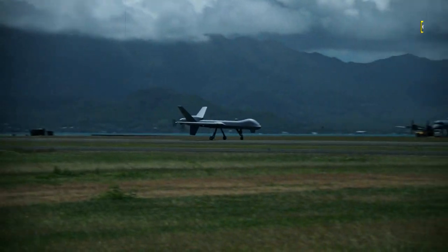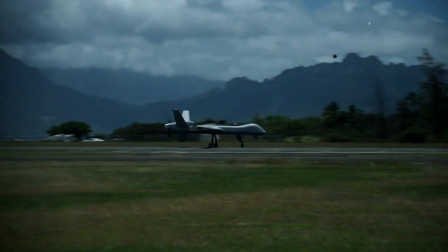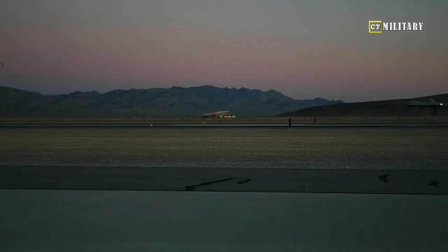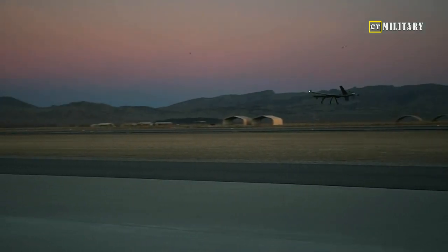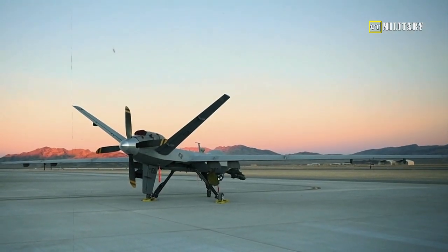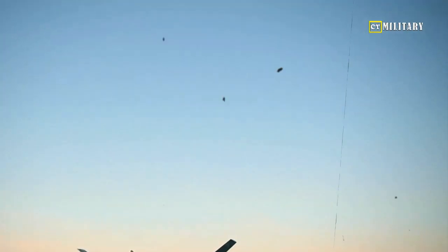The Protector drone will be fitted with a Brimstone missile system, elevating its ability to hit high-speed moving targets. Since there are seven weapon stations on the Protector, it can carry a total of 21 missiles at once. The Protector's predecessor could only carry four Hellfire missiles.